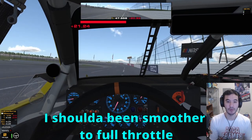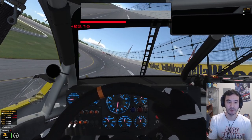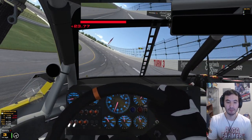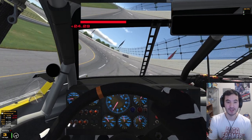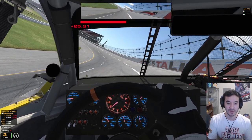So I like to go full throttle just before turn three. This is about the limit before you are at full speed at the start-finish line of lap two. If you go any later than this, then you're not going to have enough speed at the line.